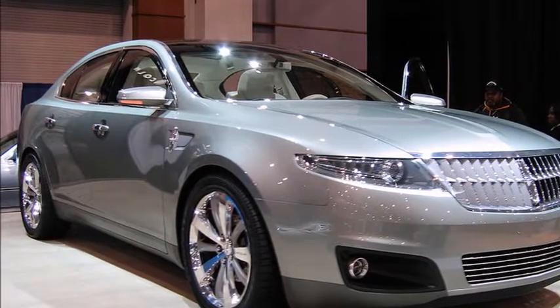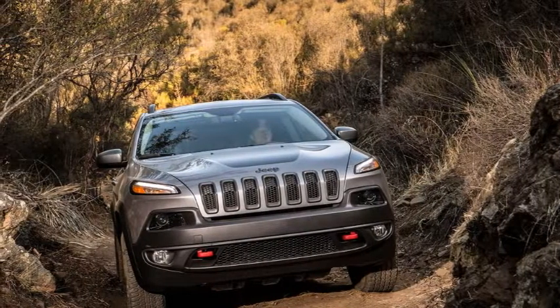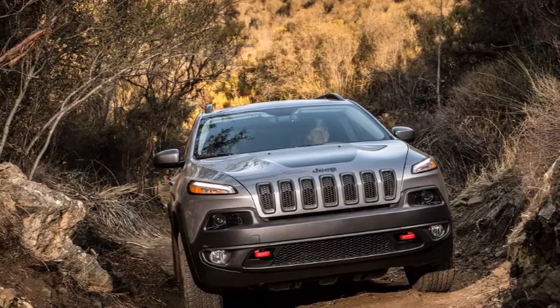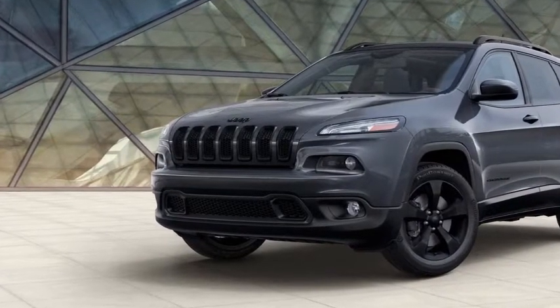The latest version seems to borrow a few styling cues from the sleek Jeep Yuntu concept — minus the exploratory drone — which we saw earlier this year at the Shanghai Auto Show.